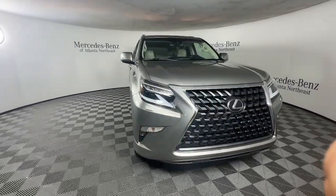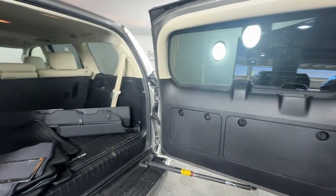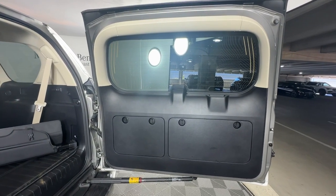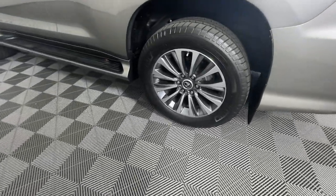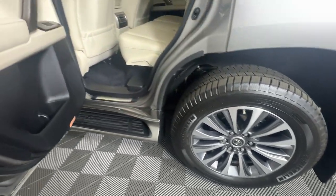These are just some of the great options this vehicle comes with: heated steering wheel, navigation system, moonroof, keyless entry, premium sound system, satellite radio, backup camera, heated mirrors, woodgrain interior trim, and cooled front seats.